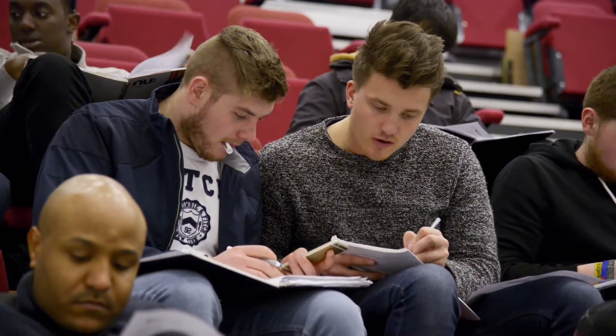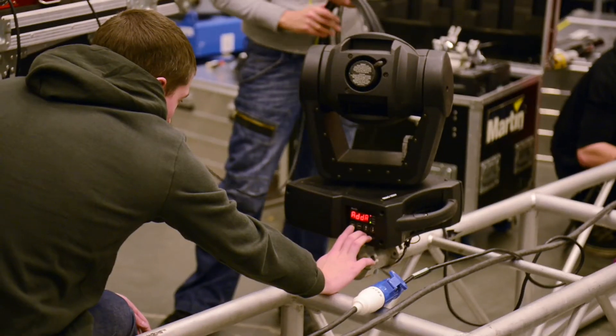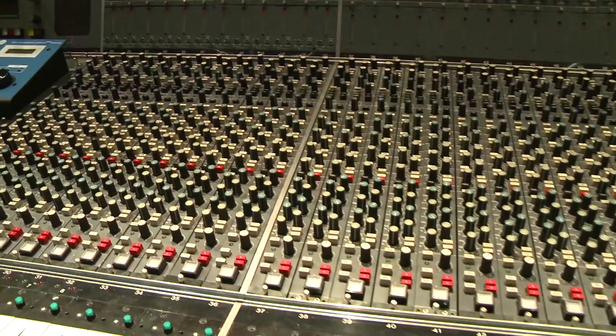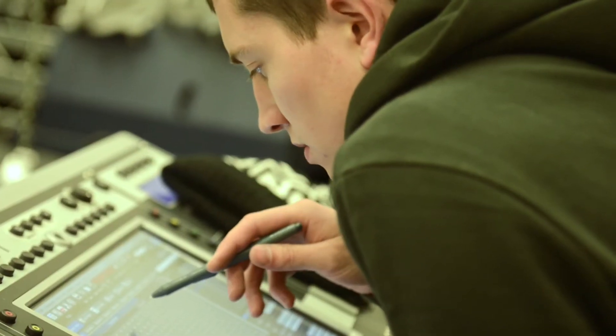Large auditoria are used for all courses at Markeaton Street, including our sound, light and live event technology course, where students put their lighting, design and sound engineering skills to practice. Students work on collaborative projects with input from several areas including multimedia, music, electronics and theatre.